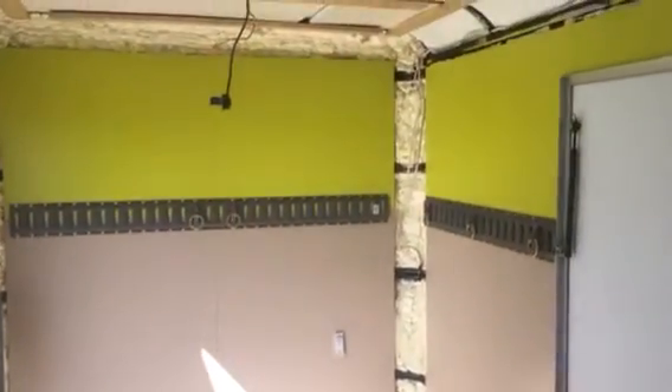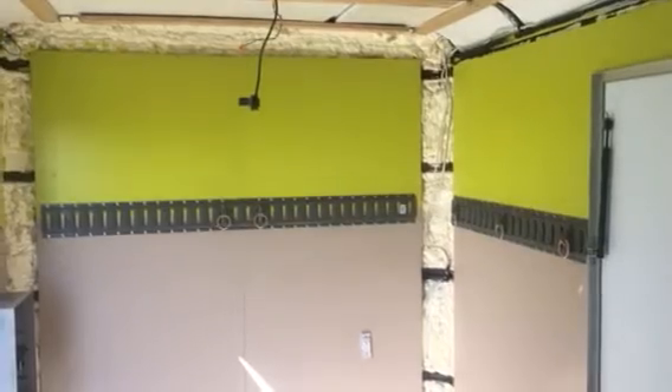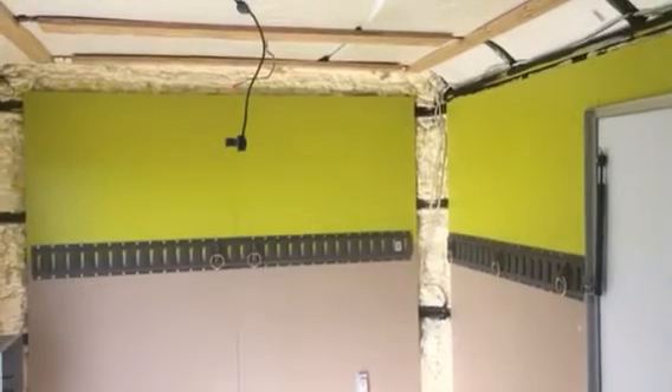And the color? I'm not totally digging it, but I'm not opposed to it either. We wanted something nice and bright and cheerful, and it's definitely bright and definitely cheerful.